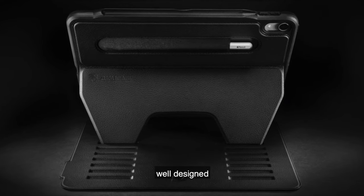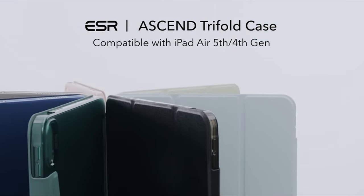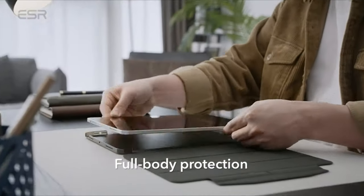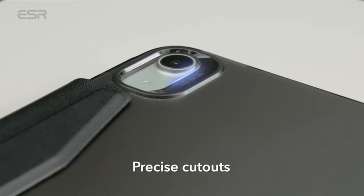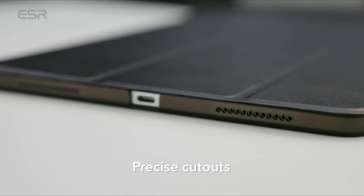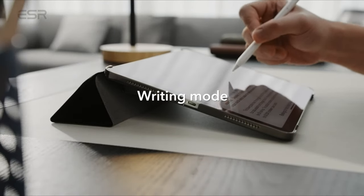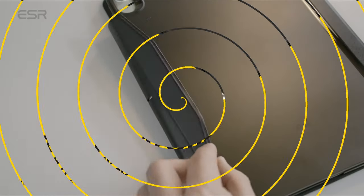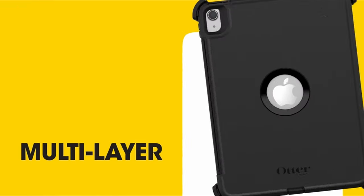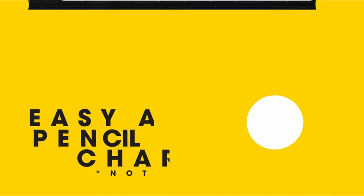If you want more information and updated pricing on the products mentioned, be sure to check the links in the description below. When it comes to safeguarding your iPad Air 5, the choices in protective cases can be both vast and varied. If your priority is maximum protection, opting for a rugged cover with cushion corners ensures your device stays safe from accidental drops and bumps. Conversely, for those who prefer to showcase the sleek design of their iPad while maintaining its slim profile, a compact and slim cover is an ideal choice.